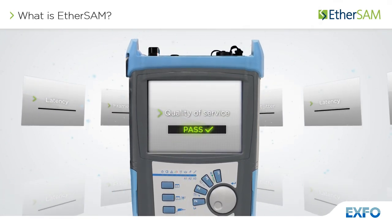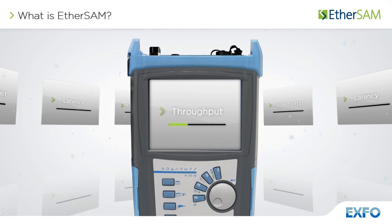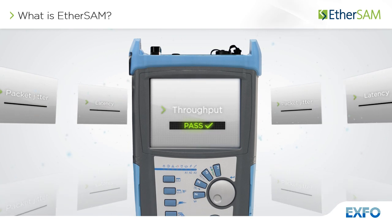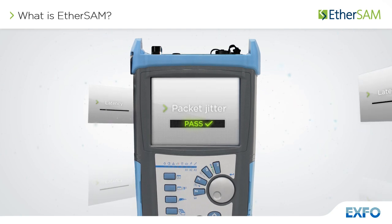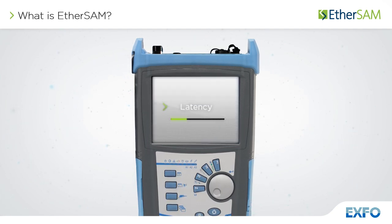Aligned with the requirements of today's Ethernet services, the EtherSAM test methodology enables complete validation of all SLA parameters in a single test, to ensure optimized quality of service. Contrary to other methodologies, EtherSAM supports new multi-service offerings — it can simulate all types of services that will run on the network and simultaneously qualify all key SLA parameters for each of these services.